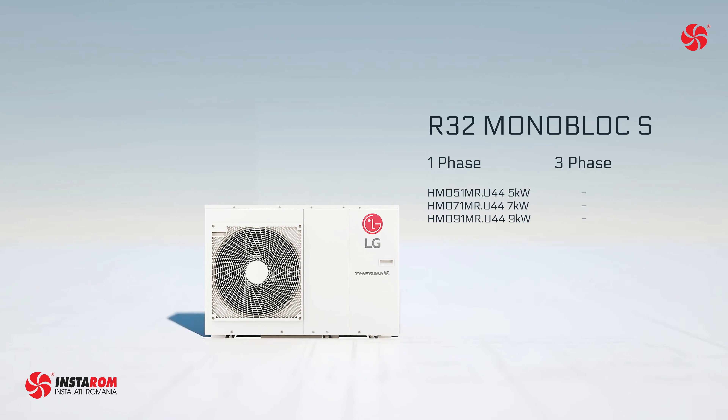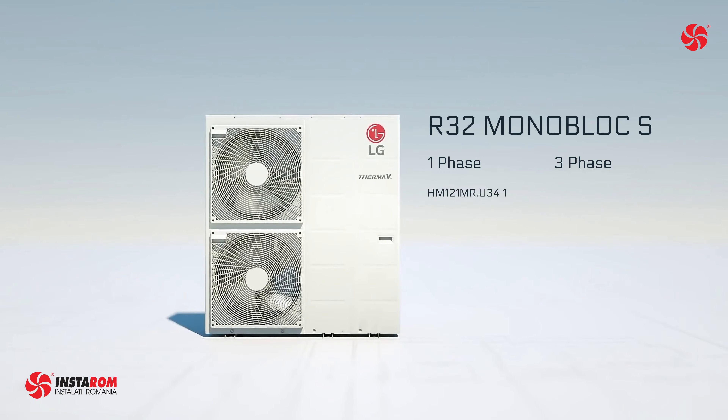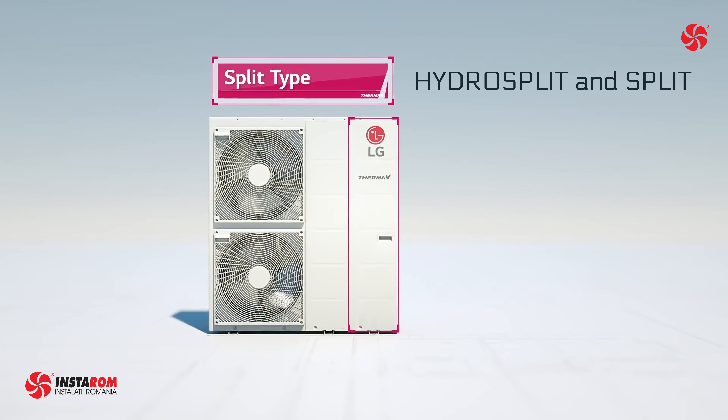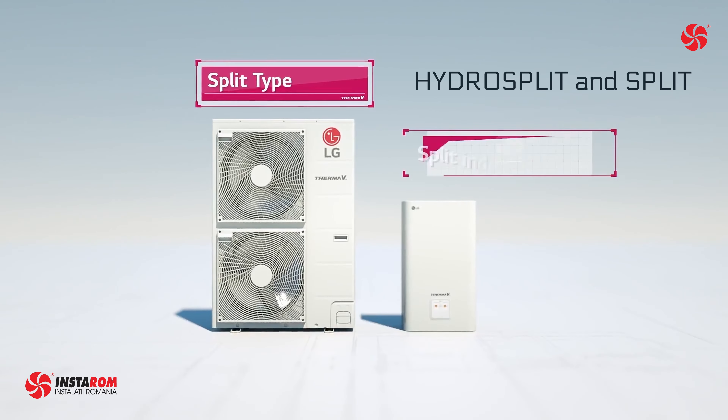From 5 to 9 kilowatts we have single phase units, and from 12 to 16 kilowatts we have both single phase and three phase units. The split versions are hydro split and split. The hydro split series separates the indoor unit and outdoor unit, connecting them via water pipes.